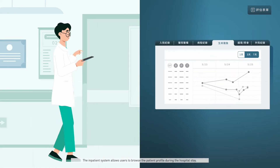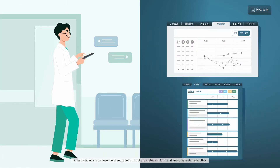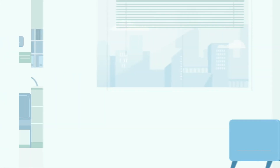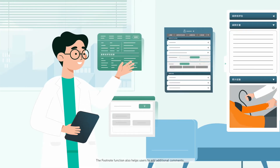The inpatient system allows users to browse the patient profile during the hospital stay. Anesthesiologists can use the sheet page to fill out the evaluation form and anesthesia plan smoothly. The footnote function also helps users to add additional comments.